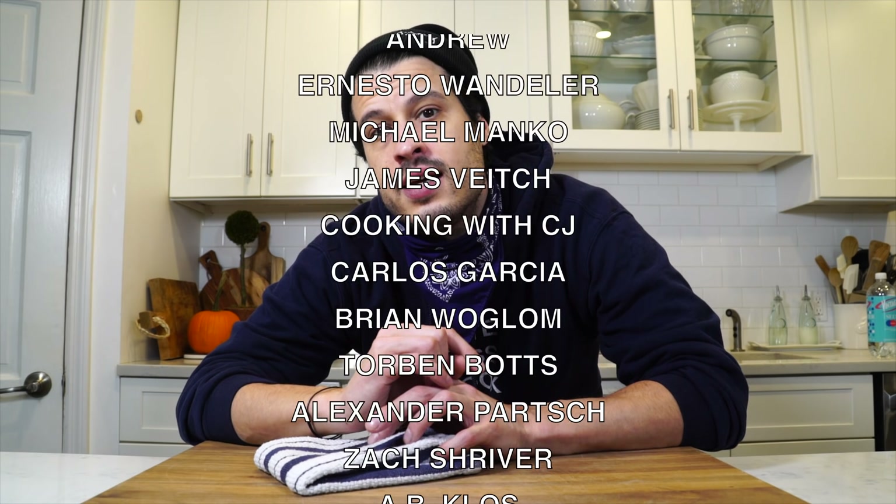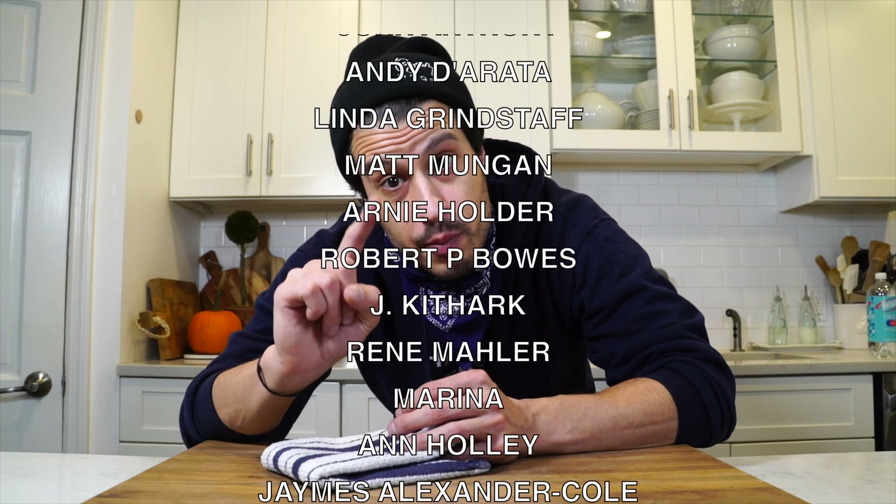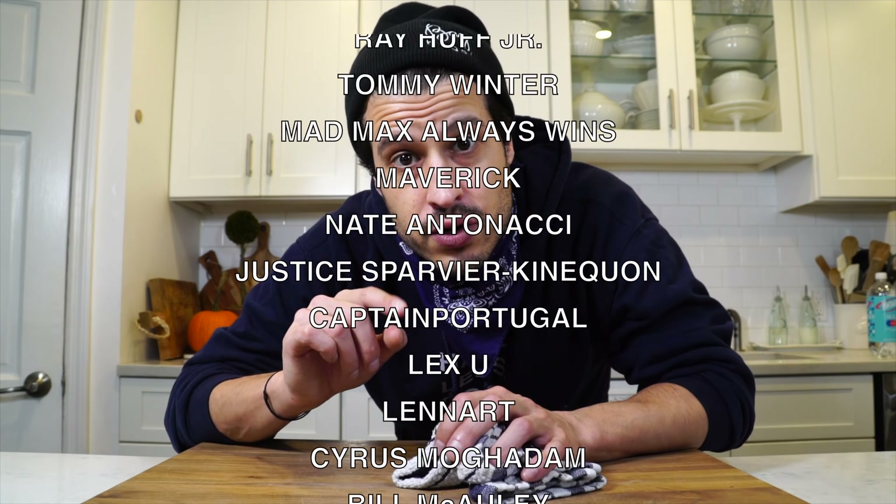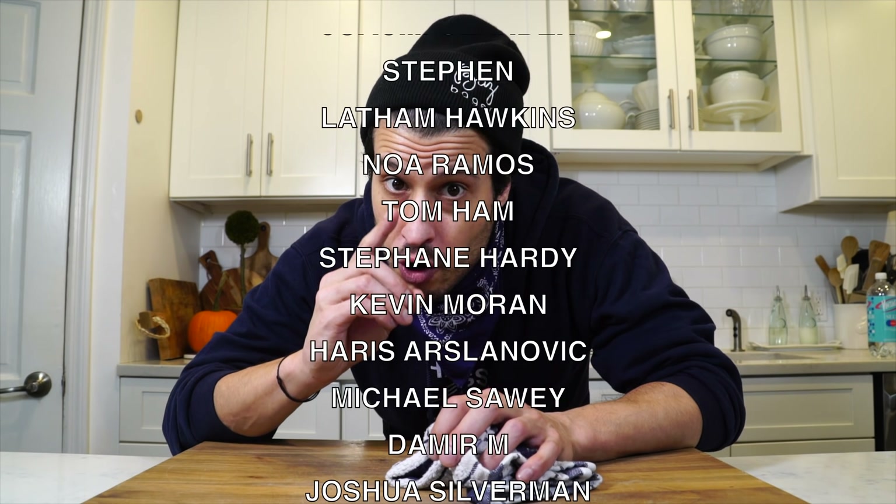Hope you found this video interesting and helpful. Hope it helps all of you cook a better turkey. That's all for today — I'll see you next time. Until then, take care of yourself and go feed yourself.